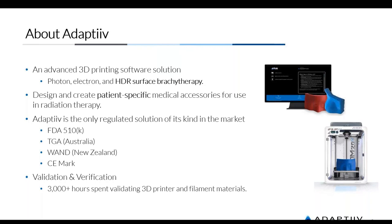In terms of regulatory clearance, we're really a one-of-a-kind solution in the market. In July 2018 we received our FDA 510(k) clearance in the United States — we're the first company in the world to receive that designation for using 3D printing software in radiation oncology. In Australia and New Zealand we have regulatory approvals; WAND is the database we're listed in in New Zealand.